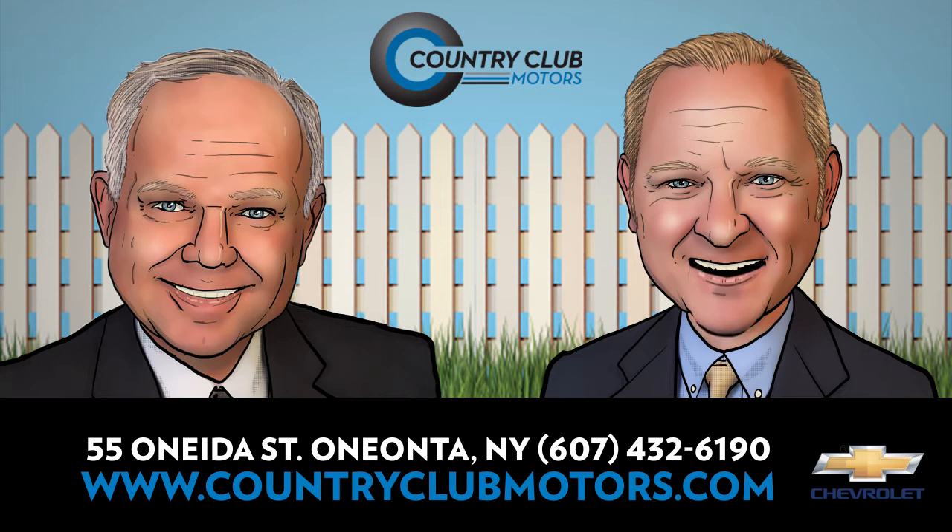Because our new car business is so good, we have a great selection of pre-owned cars, trucks, vans, and sport utilities. Most are clean local trade-ins with low miles that have been fully reconditioned. Most are factory certified vehicles, come with an extension of the factory warranty and free roadside assistance.